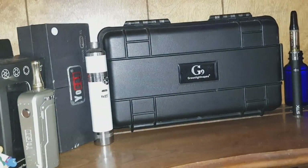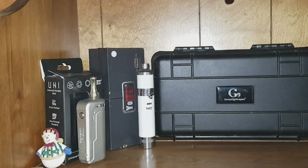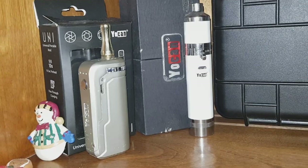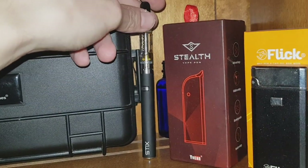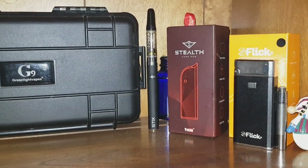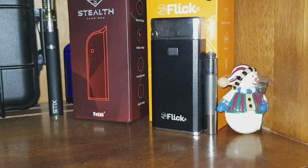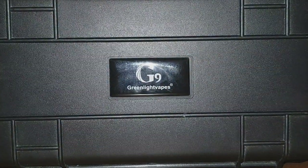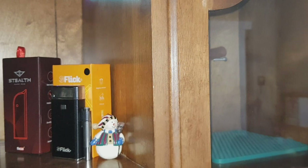On top here we have a whole bunch of products from Yocan — we've got the Yocan Uni, the Yocan Evolve Plus, the Yocan Sticks, the Yocan Stealth — at the moment lent to a fellow stoner in the community — and the Yocan Flick. In the back there you can see the Green Light Vapes travel case. That piece is in this cabinet, so we'll get to that in a minute.